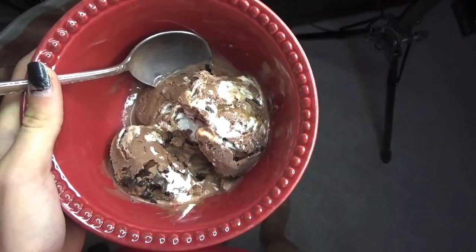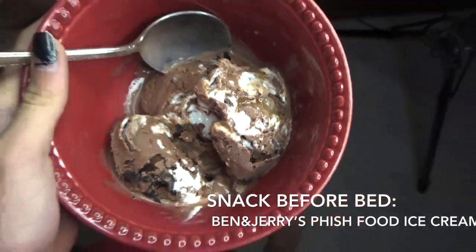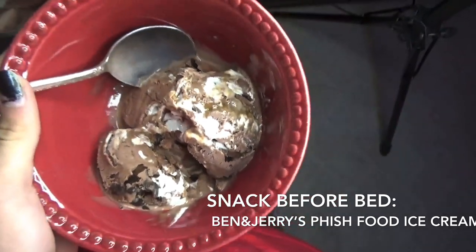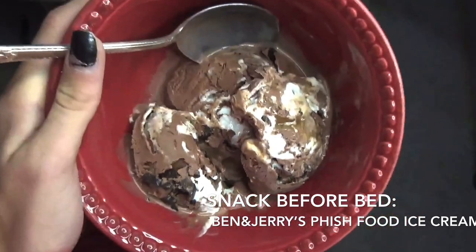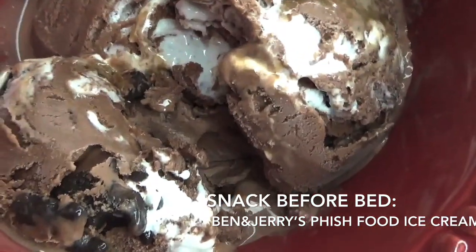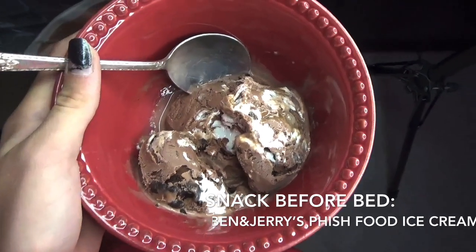Now I'm gonna go take an Epsom salt bath to relax my legs and do some homework, and then I have school tomorrow. And always after a race I reward myself with a nice bowl of Ben and Jerry's Fish Food flavor ice cream — it is so good, everyone go try it right now! I'm gonna go eat this and then head to bed.